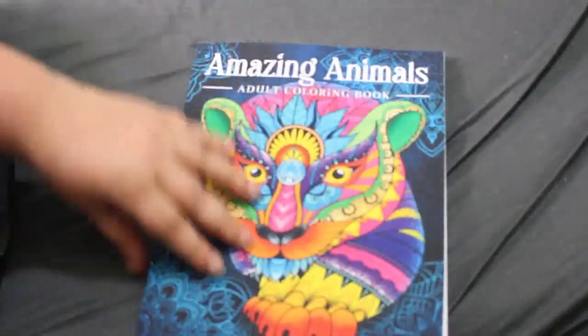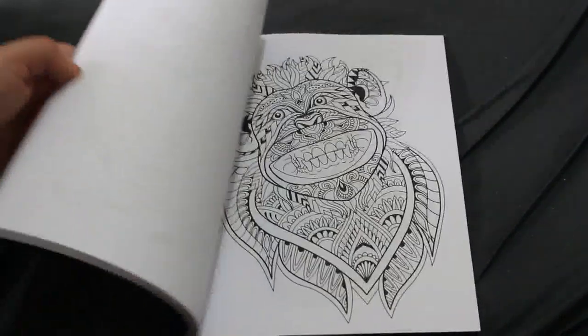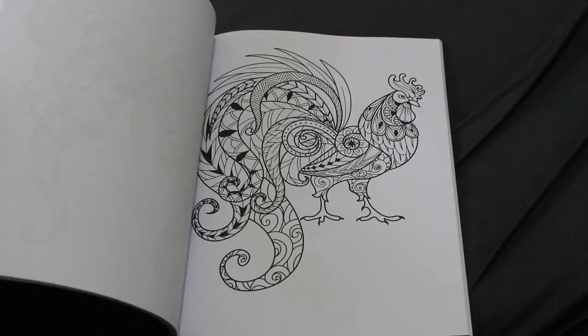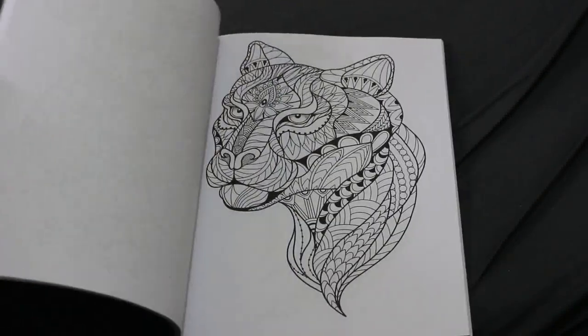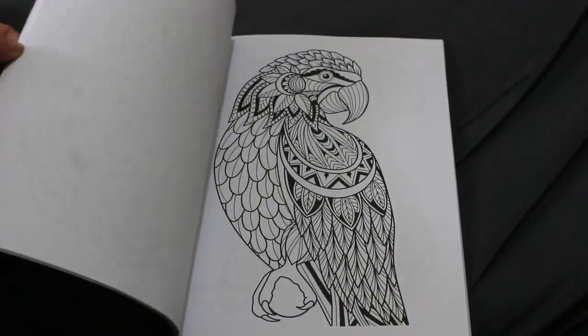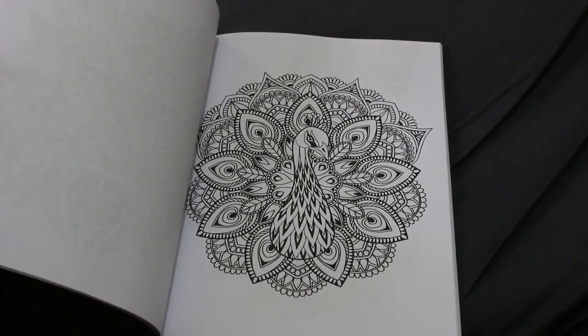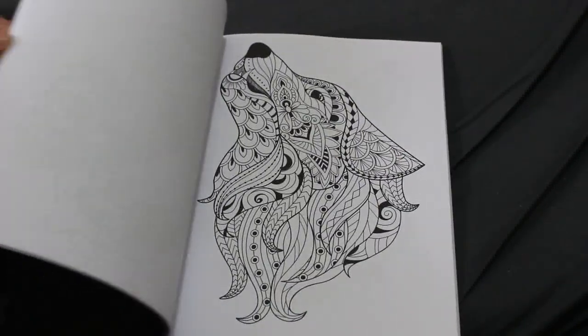The last book I'm going to haul this month is Amazing Animals — a coloring book that Jennifer and Paul gave me as part of my birthday presents. I don't normally buy these sorts because they are so busy, but I've seen other people do them and they say you don't have to color each individual bit — you can just do a block color like normal. The peacock is really pretty and they are really really nice.